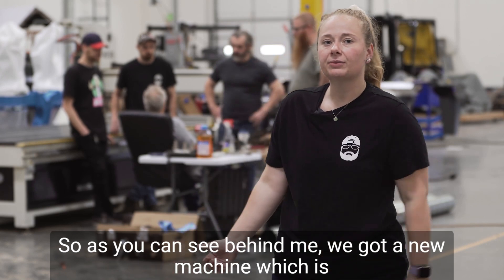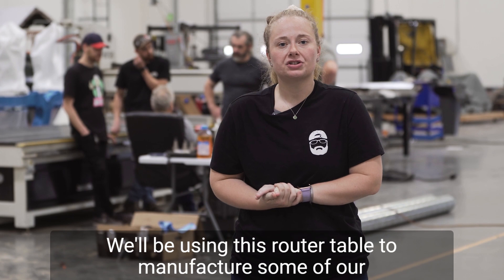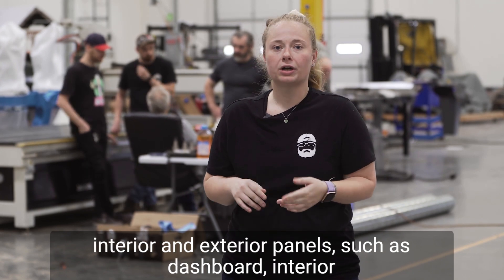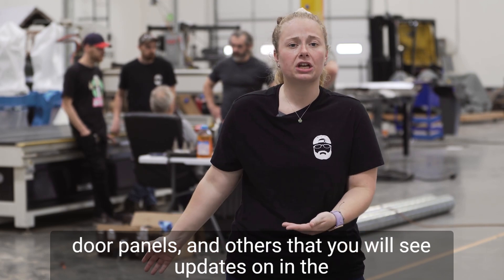As you can see behind me, we got a new machine which is a router table. We will be using this router table to manufacture some of our interior and exterior panels such as dashboard, interior door panels, and others that you will see updates on in the near future.